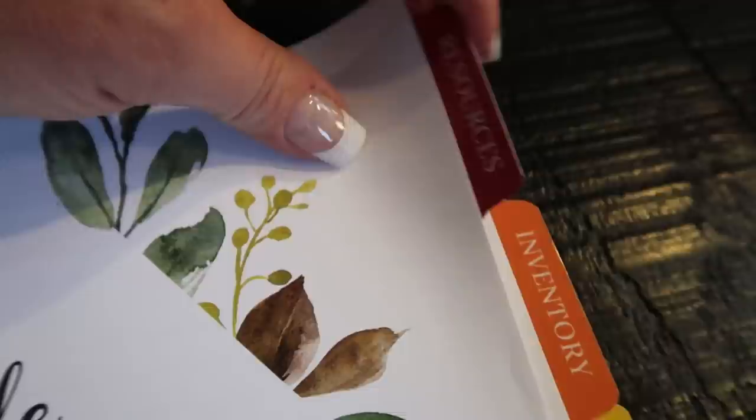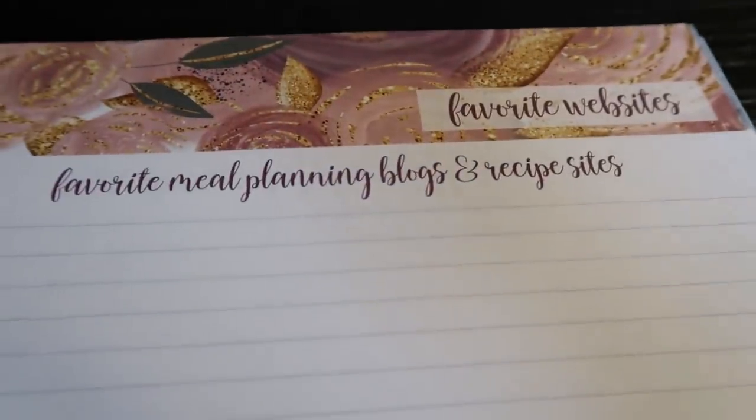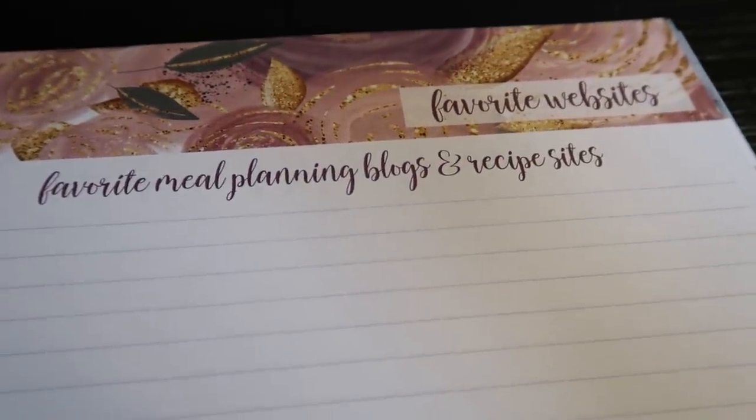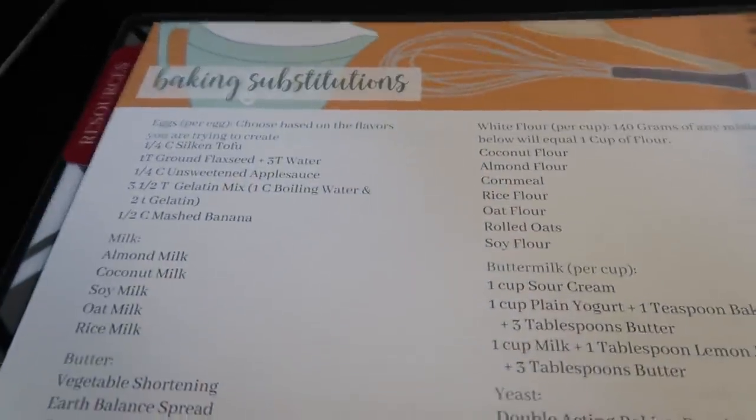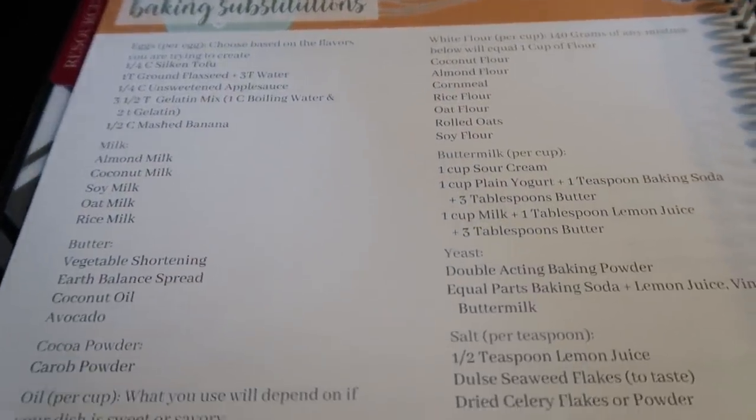This is where you can write down your favorite recipes, blogs, and recipe sites — really take notes on any of your favorite recipes. There are quite a few pages, so lots of room to take those notes. There's also a baking substitutions page which I love.